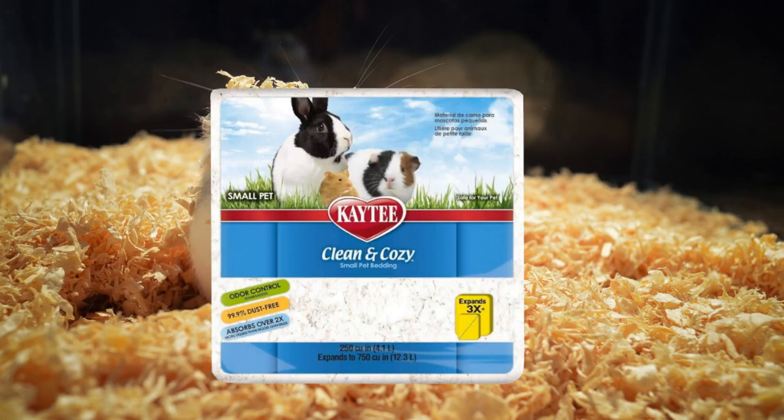KT Clean & Cozy is a popular hamster bedding brand on the market. It is dust-free, light, and has exceptional absorbency. It's made from plant-based fibers and is 100% safe. Just remember not to get the scented one — the scented type of bedding isn't the best for your hamster. Make sure you get odorless bedding or KT's Clean & Cozy unscented bedding.